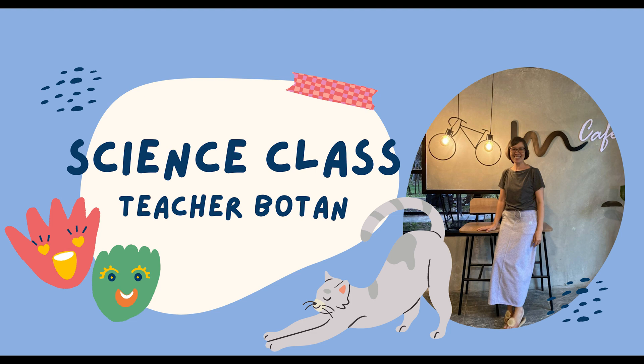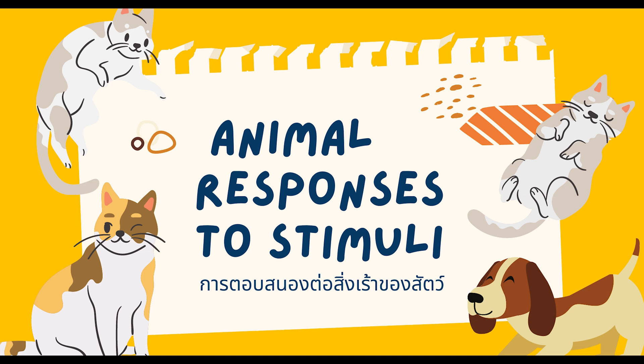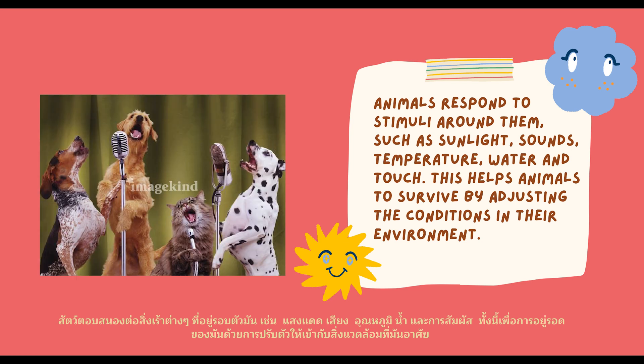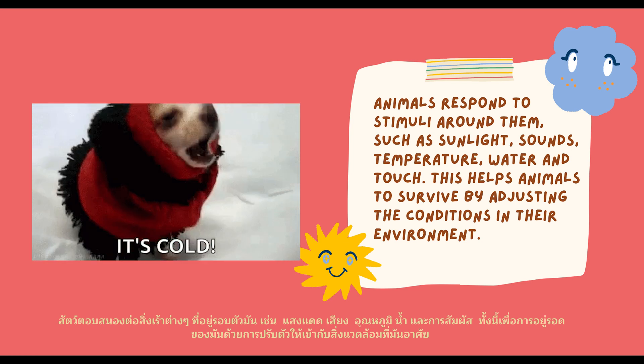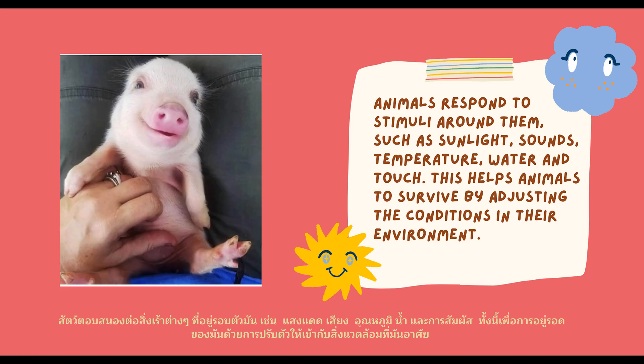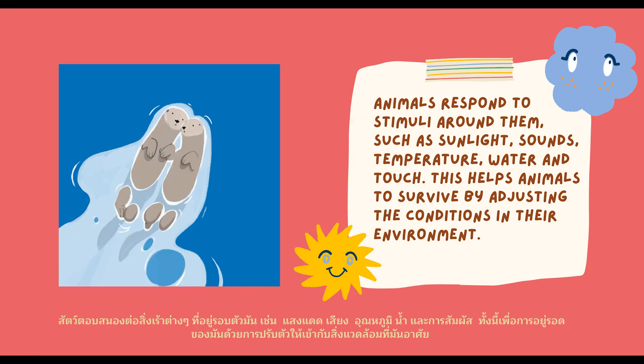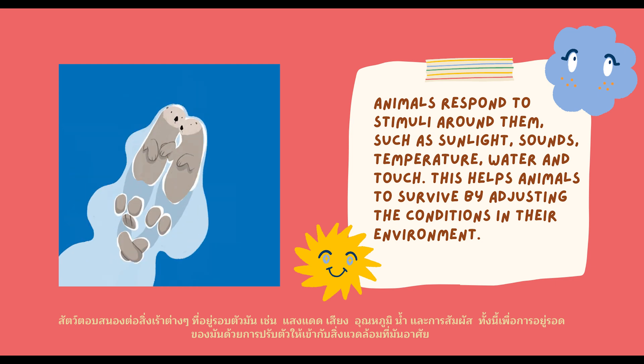Hello everyone, welcome to science class with teacher Kavan again. Today our topic is animal responses to stimuli. Animals respond to stimuli around them such as sunlight, sounds, temperature, water, and touch. This helps animals to survive by assessing the conditions in that environment.